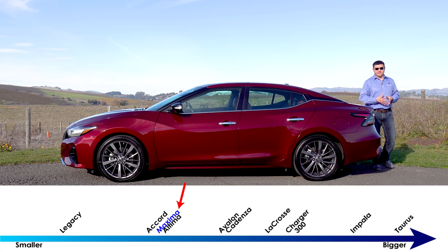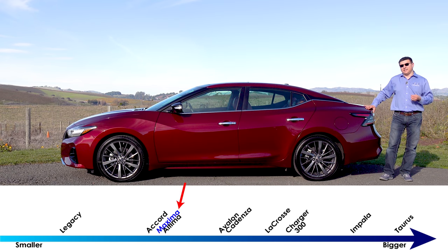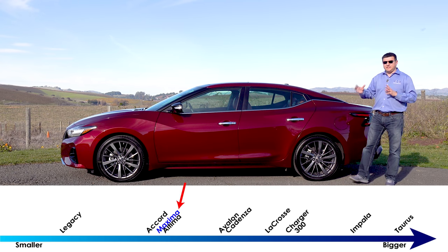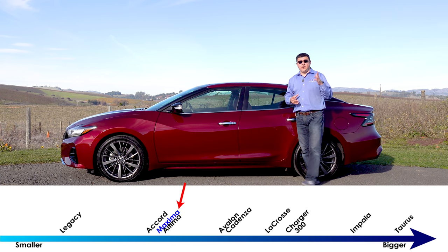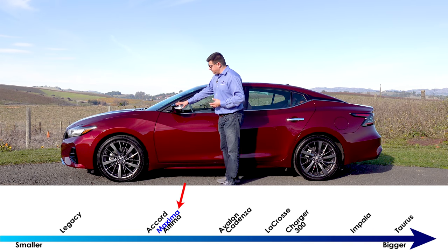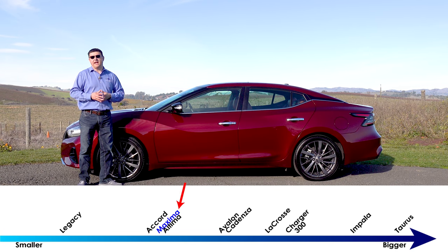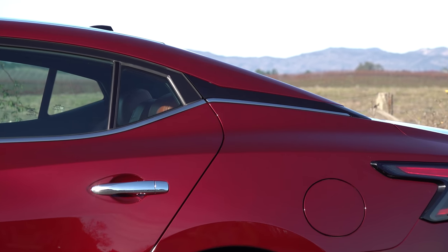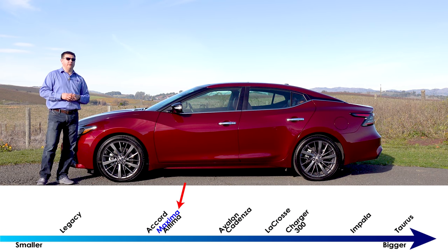In theory the Maxima plays in a shrinking segment — the mainstream full-size sedan segment. We no longer have entries like the Buick LaCrosse or the Cadillac XTS; those have actually been cancelled for the 2019 model year. So this is designed to compete with the Kia Cadenza and the Toyota Avalon, but the Maxima goes after this segment a little differently because it is not actually larger than the Nissan Altima — in fact it's one-tenth of an inch shorter. The Maxima is trying to march to a slightly different drummer: those other vehicles try to give you more room and more luxury features, whereas the Maxima is trying to give you more style, more handling ability, and a nicer interior but not necessarily more room.